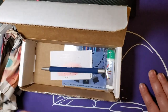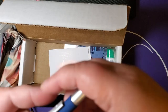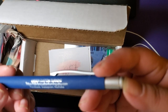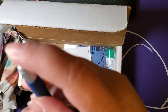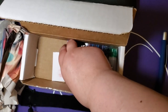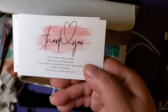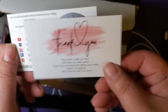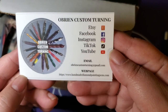So here is my actual pen — a pen pen. O'Brien Custom Turning, from Etsy, Facebook, Instagram, and YouTube. And this is a stylus. Neat. This is very nice. 'Your order made our day. We hope we make yours. If you have any questions about your order, contact us anytime — we would love to hear from you.' And then there's the business card.